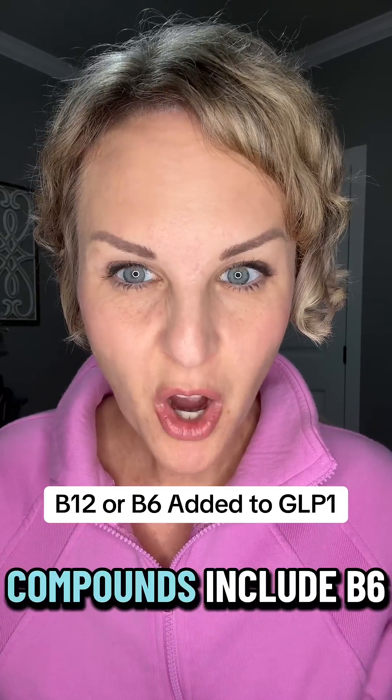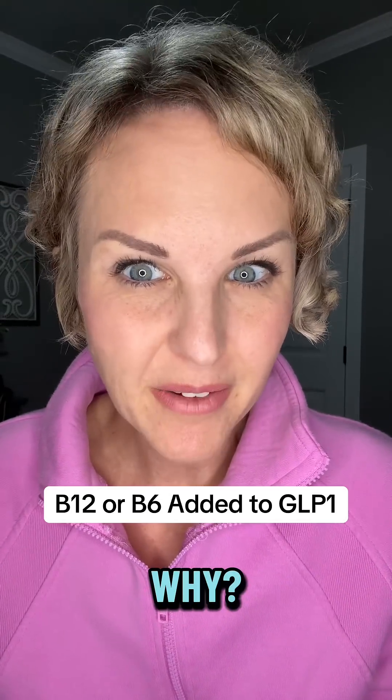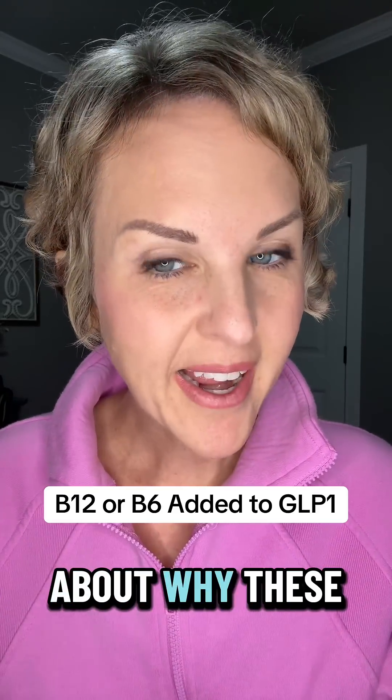Have you ever noticed that some GLP-1 compounds include B6 or B12 and wondered why? Let's talk about why these might be in your medication and what it means for you.